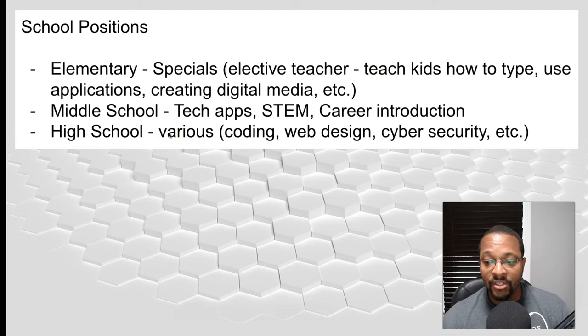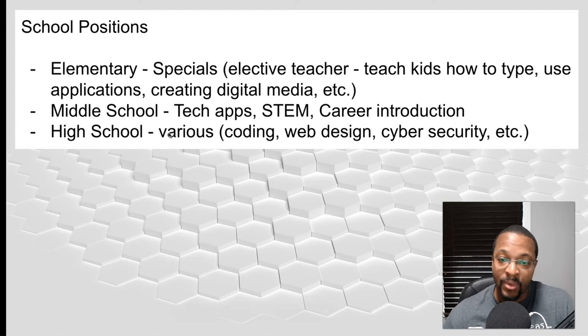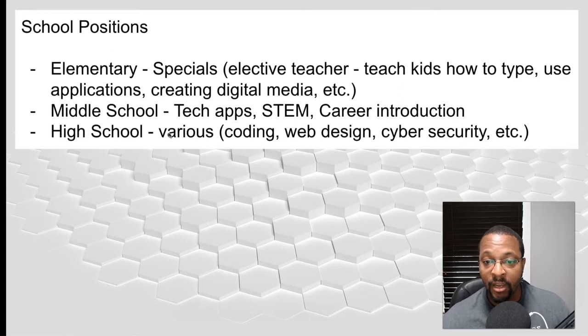Middle school is where I'm at now. I'm teaching Project STEM, focusing on coding and design, and right now I'm teaching kids touch typing because their skills are lacking. We're also learning to use certain applications and will be doing career introductory work later in the year — especially for eighth graders — covering resumes, career pathways for high school, and what they need to prepare for after high school. You'll have around eight or nine classes, 35 to 45 minutes each.